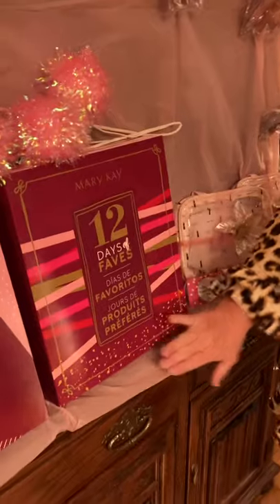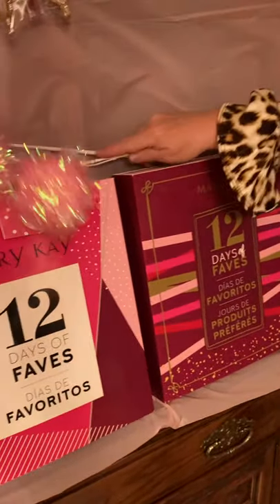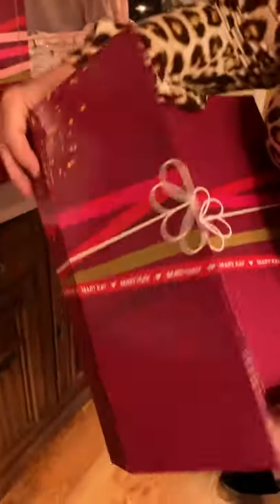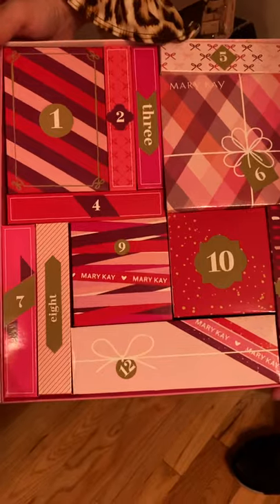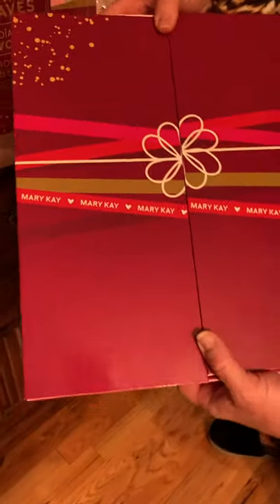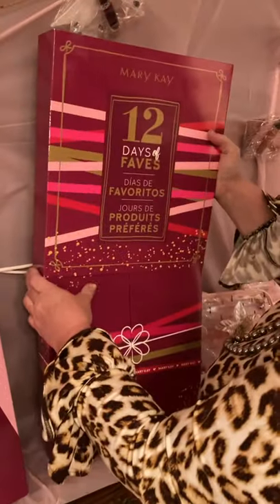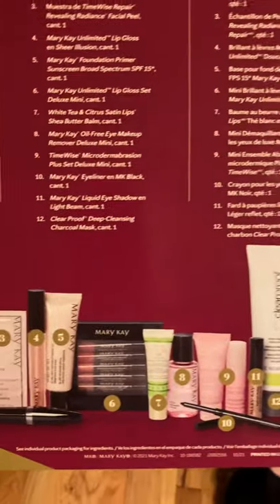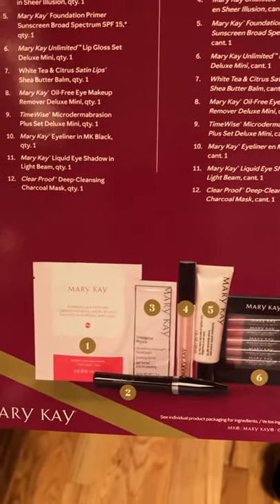This is our 12 Days of Faves at $99. It has 12 individual gifts inside. Imagine giving one for the 12 days leading up to Christmas — leave it on your daughter's pillow, or give them to her husband and tell him to leave one on her pillow for you as a gift from you. It includes both full-size and demo-size products in each box for $99. Readily available, so let me know how many you would like.